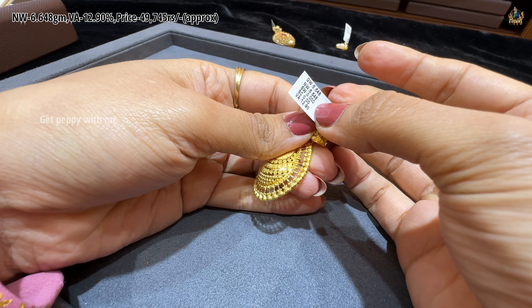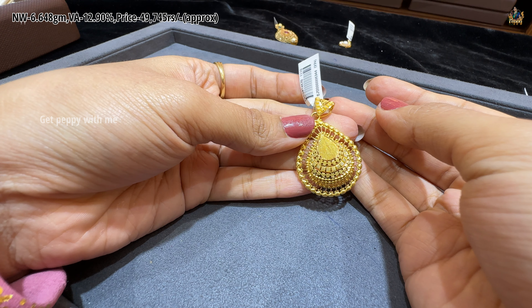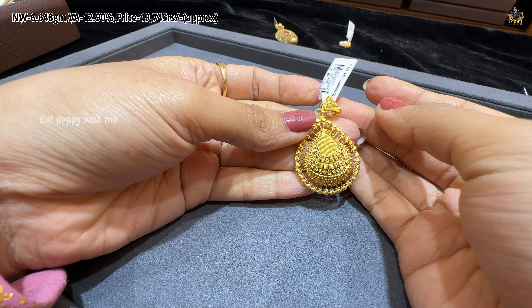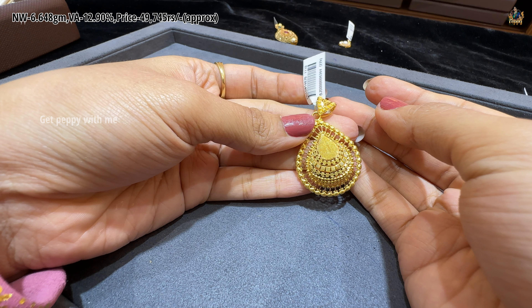Next one is a teardrop pattern, as you can see. Wastage is close to 12.90%, net weight of this is 6.648 grams, and price is around 49,745 rupees.